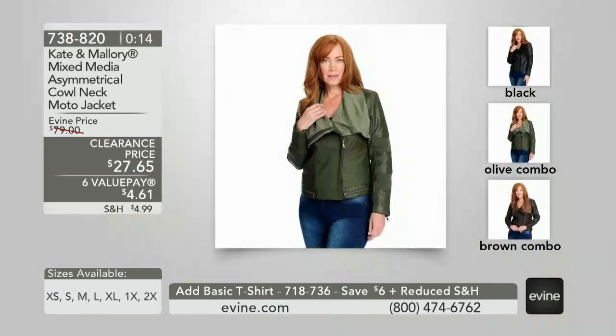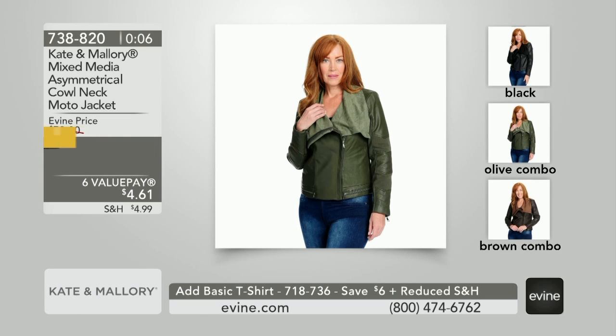You get it for $27 and change. You can get this home in black, olive combo, brown combo — item number 738-820. The brown combo has fewer than 100 left, so move quickly.